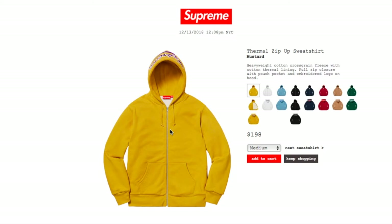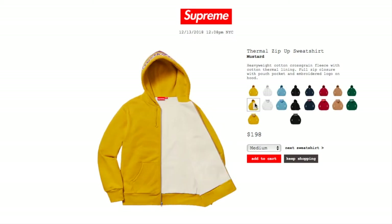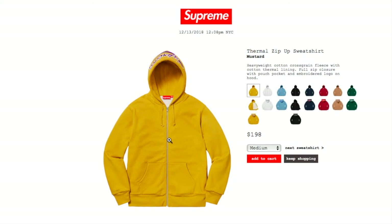Let's check on the Thermal Zip-Up Sweatshirt in master color for $198. The reason it's not sold out is probably because on the front it doesn't even have Supreme — only on the hood. The master color still has sizes medium, large, and extra large. It's a heavyweight cotton cross-grain fleece with cotton thermal lining, full zip closure, pouch pocket, and embroidery logo on hood.